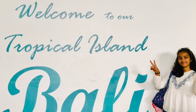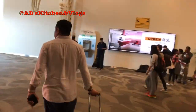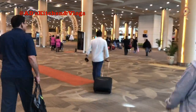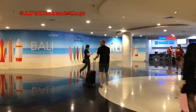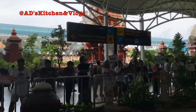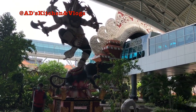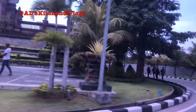Hello everyone, welcome to AD's Kitchen and Vlogs. So right now we have landed in Bali's airport, which is called Ngurah Rai International Airport. This airport has been made in the memory of Ngurah Rai, who was a brave soldier who had fought for Bali. We have done all the necessary formalities such as immigration and security checks, and now we are outside of the airport.